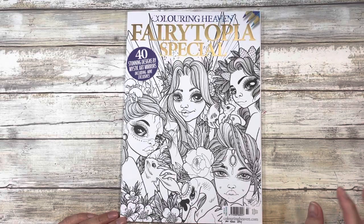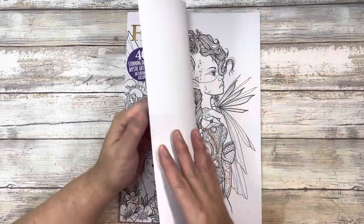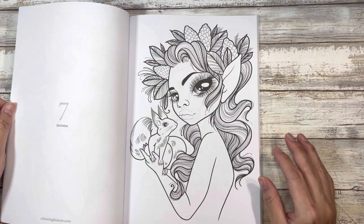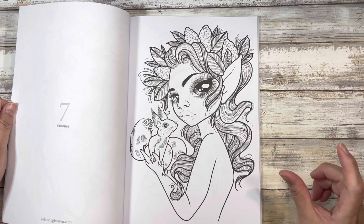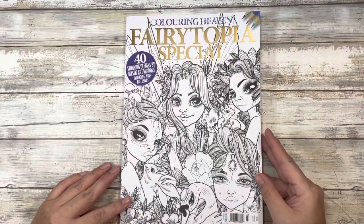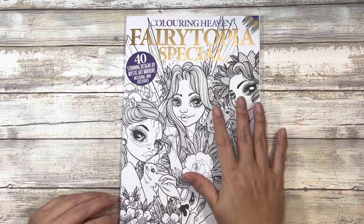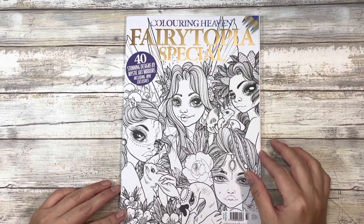The next few are from Coloring Heaven — if I order four books from their site shipping is free, so that's what I did. This is Mystic Art Mirrors: Fairy Topia Special, which you've probably seen all over the coloring book community on YouTube. I've yet to color in one of these. I was doing a price comparison between getting this or buying from her website or Etsy shop, and with shipping one of her books would have been around $40-$45. I was able to get all four books from Coloring Heaven for $40, and even though her paper is likely better, I decided to go this route because it's more manageable.